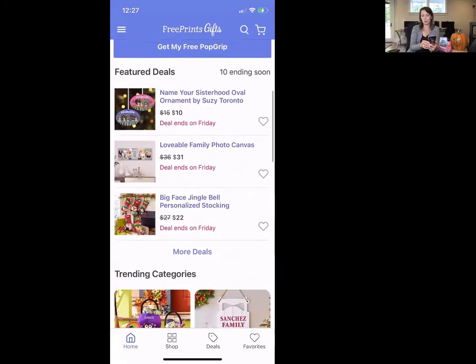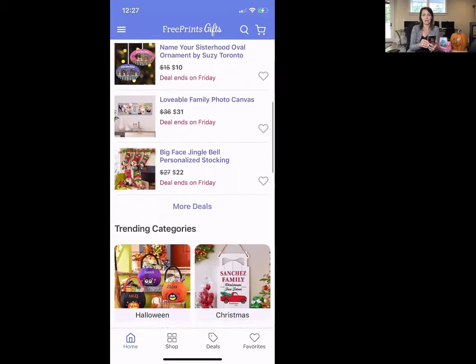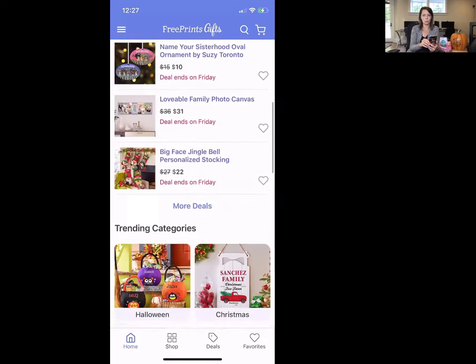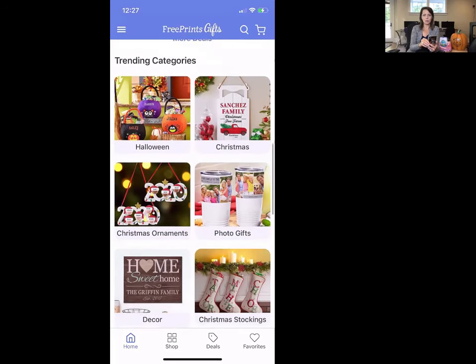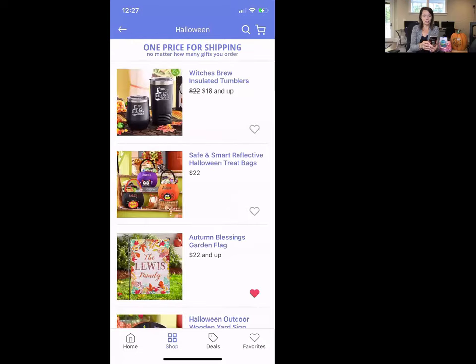First, they have some featured deals — ornaments, photo canvases, and stockings on deal for this week. You also have trending categories that change depending on the season; summer looks very different from now. Let's take a look at Halloween just to give you some idea of the kinds of gifts you can get.